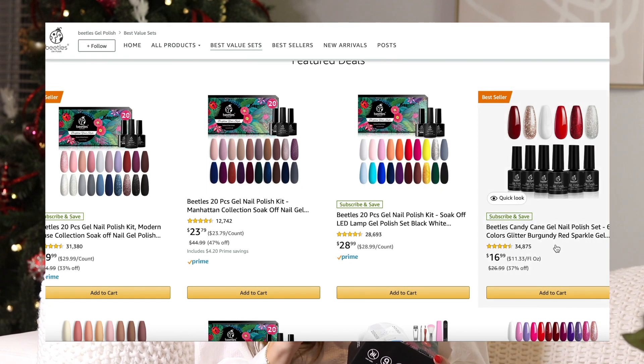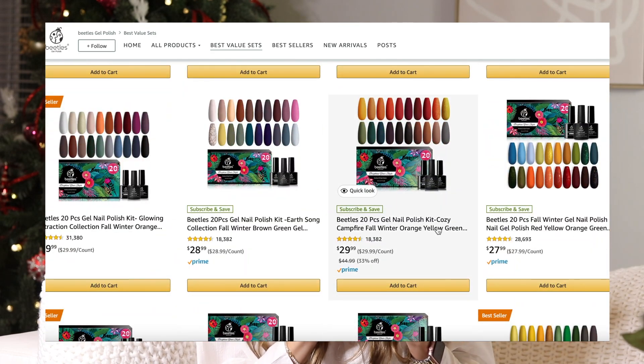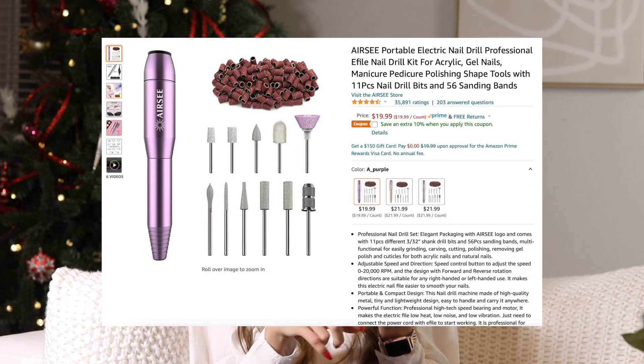The next few items are nail-related. First, Beetles gel nail polish on Amazon. If you've started doing your own nails, you know how much a good gel polish matters. The Beetles formula really stood out to me — it's incredibly easy to work with. You get six for about $20 to $22 and they have so many colors. The color on my nails right now is Beetles. Going along with the nail theme, I also have this little nail drill set. I got all my nail stuff on Amazon — the lamp, the nail drill set, and the electric file.